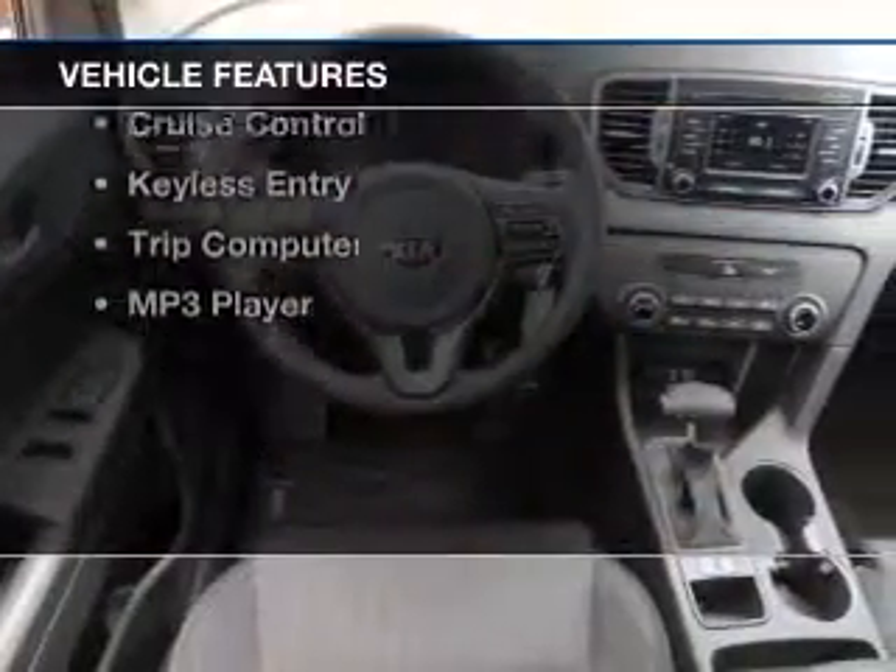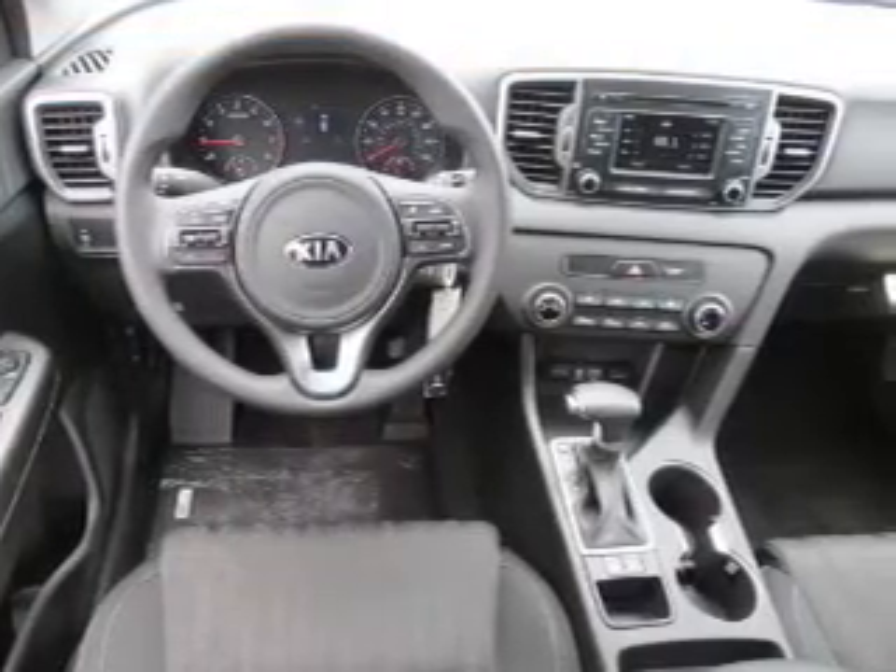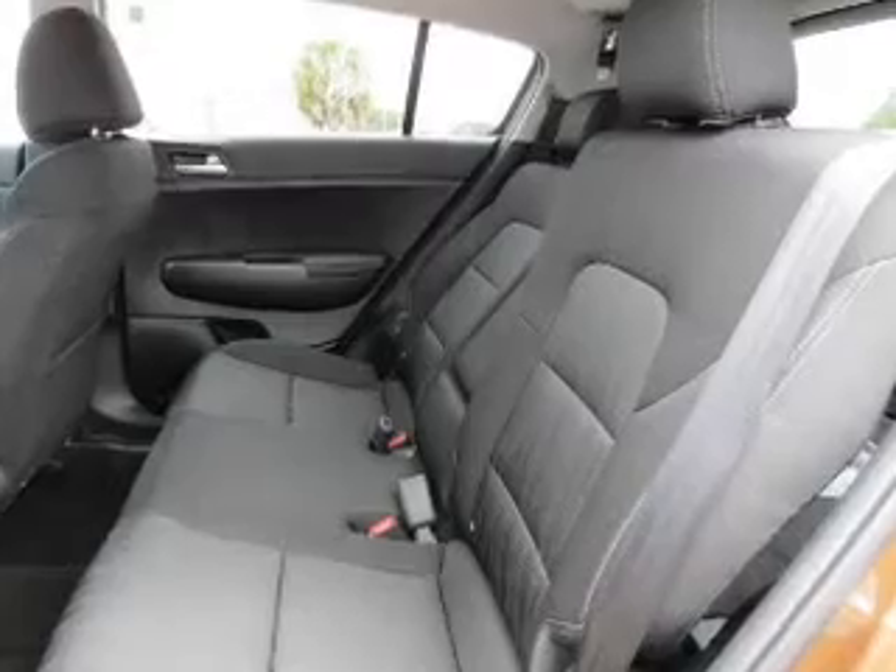The features include Bluetooth connectivity, a satellite radio, steering wheel controls, alloy rims, and auto dimming mirrors.